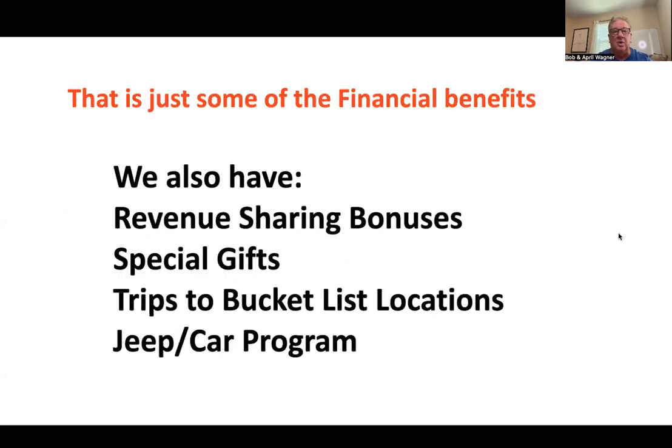Besides the financial benefits, we have revenue sharing bonuses, special gifts as you hit certain ranks, bucket list trips and locations around the world that you can earn, and a really cool Jeep-or-cash program where you can earn a Jeep with the title in your name. I'd strongly encourage you to get back to the person who showed you this, get your questions answered, and get started — because nobody knows about this yet, and over the next five years we're going to help it become a household word.